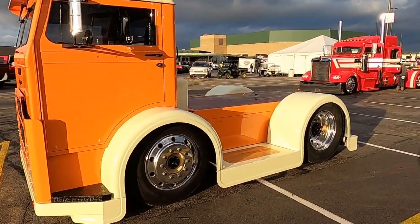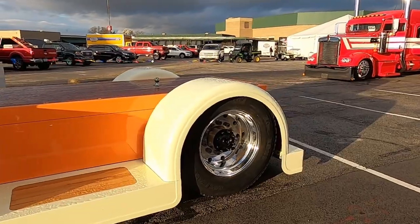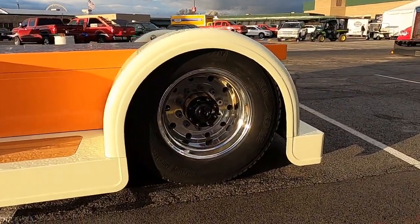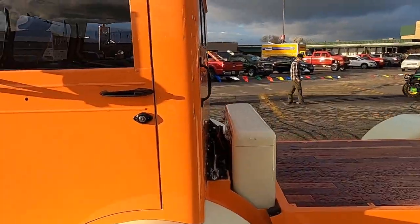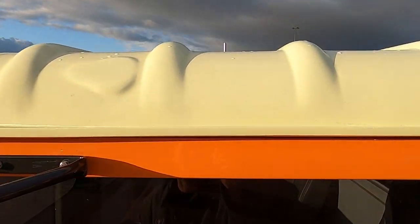What's the story on this? It was an old yard dog that we were going to make a rat rod out of. I got it running and I couldn't stand to drive it. I said, if we're going to do it, it has to be drivable. Then it got out of control.